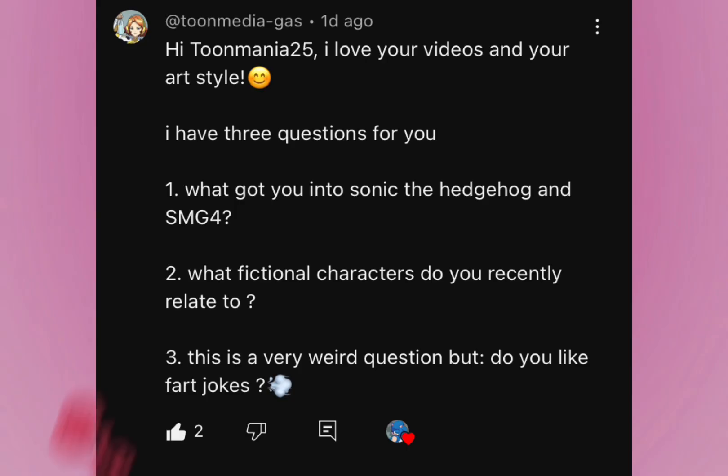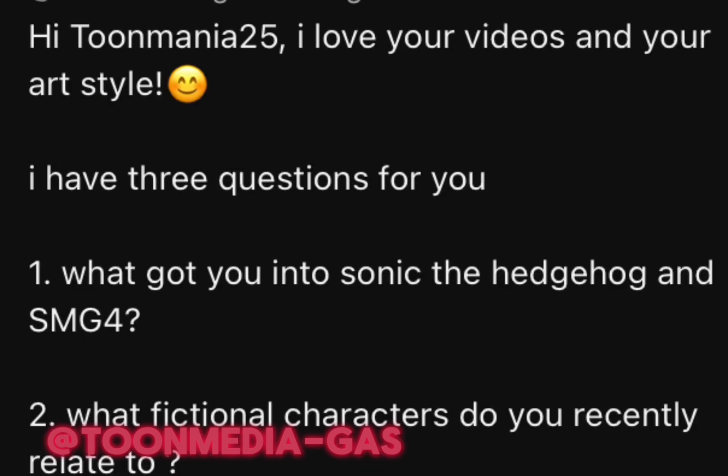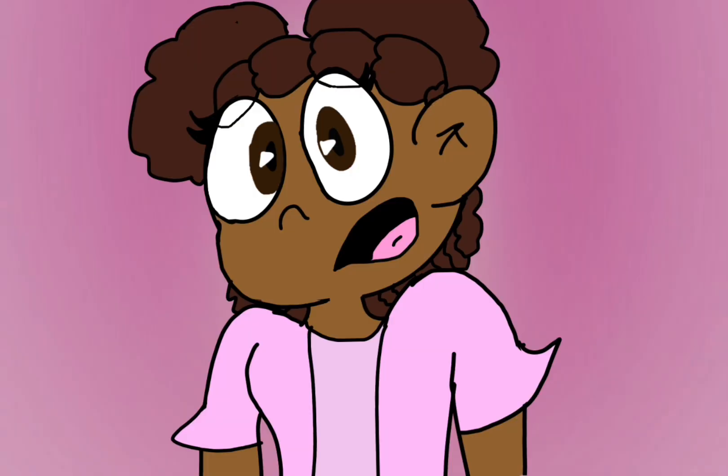Thank you for the question. The next one is from Toon Media Gas. It says: hi, I love your videos and your art style. This one gives me three questions to answer, so I'm going to answer them one by one. The first one is: what got you into Sonic the Hedgehog and SMG4?